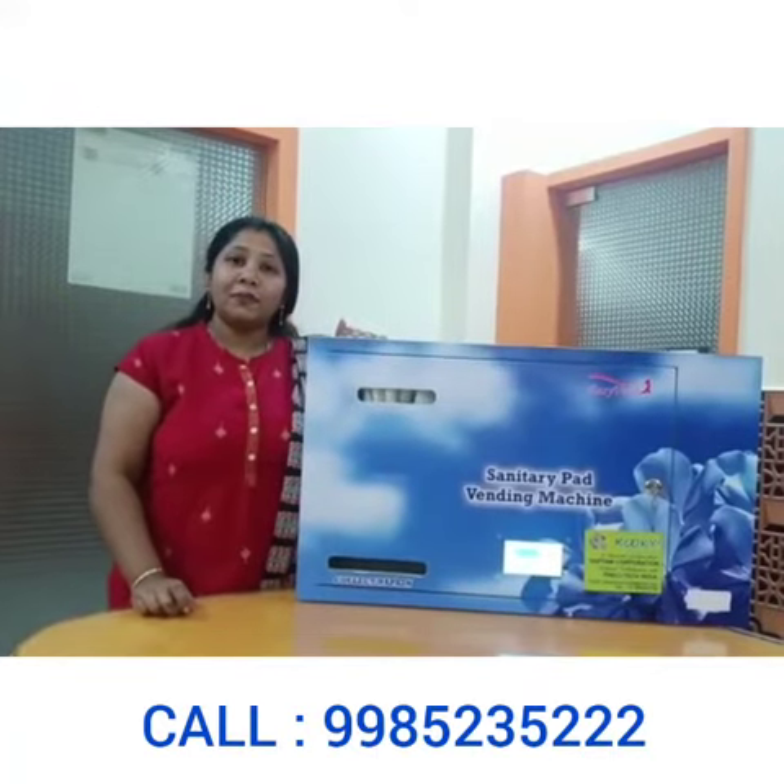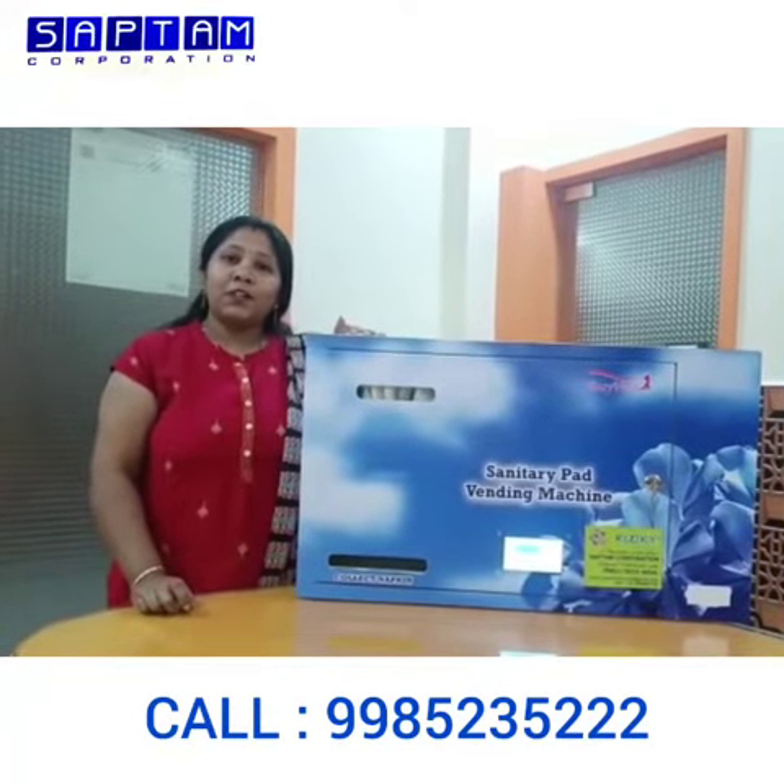For further details, you can contact me at 9985-23512.